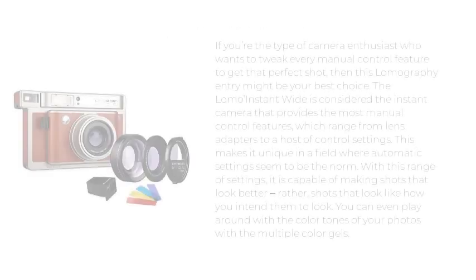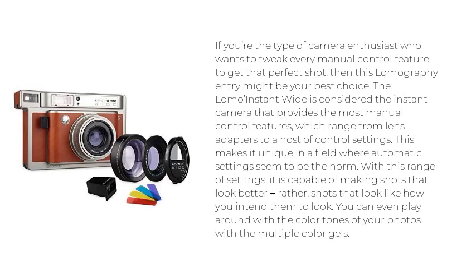Number 3: Lomo Instant Wide. If you're the type of camera enthusiast who wants to tweak every manual control feature to get that perfect shot, then this Lomography entry might be your best choice. The Lomo Instant Wide is considered the instant camera that provides the most manual control features, which range from lens adapters to a host of control settings. This makes it unique in a field where automatic settings seem to be the norm. With this range of settings, it is capable of making shots that look like how you intend them to look.